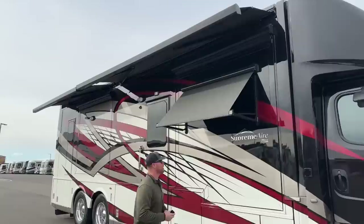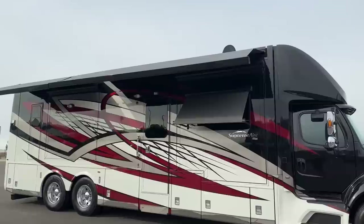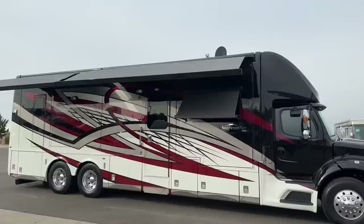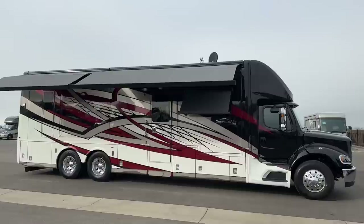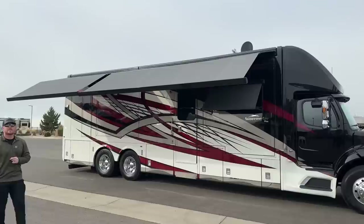Let's talk about some of the stuff we can't see up on the roof. Up there we have the Winegard SKM 100 — that is going to be a stationary satellite for Dish Network, controlled from inside. This particular coach has the option of four 100-watt solar panels. On these 40-foot Newmar Supreme Airs we have two 15,000 BTU air conditionings to cool this down, with heat pumps in them, so you do get an additional heat source.